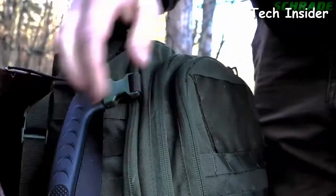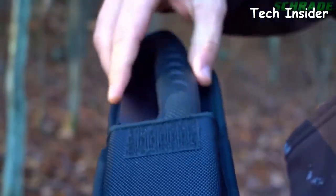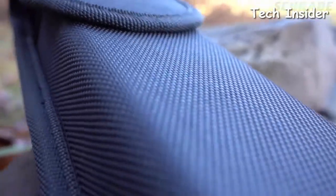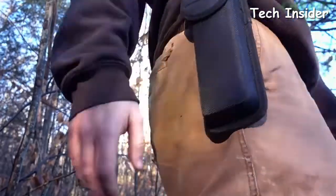Protect and store the SCS AW1 in the heavy-duty black woven fabric sheath with hook-and-loop closure flap. Carry the SCS AW1 close at hand and ready for action using the gear belt loop. Designed to make short work of tough cutting tasks, crafted from premium materials and built for a lifetime.